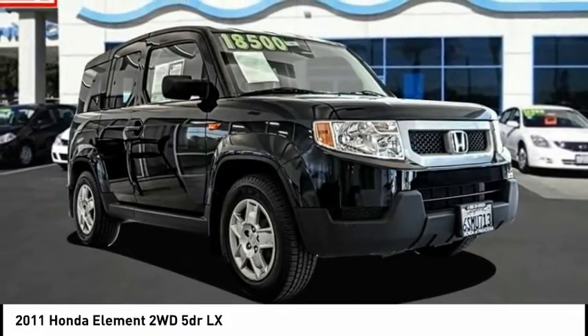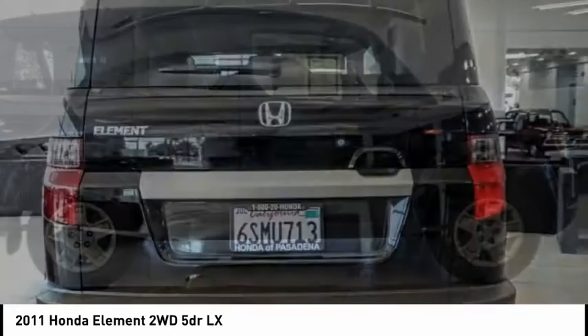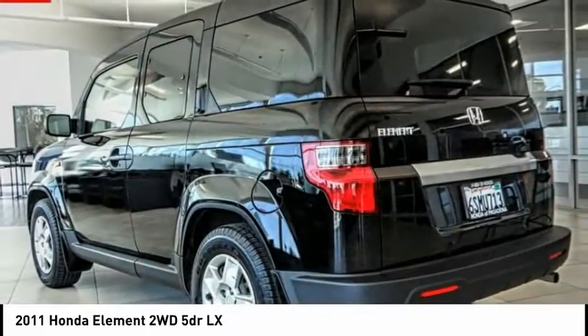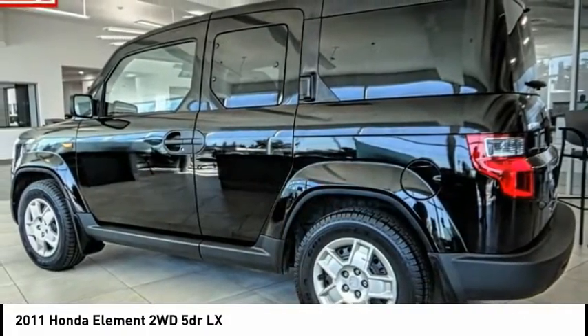We are pleased to show you the 2011 Element — the Honda Element. Fun, freedom and flexibility from the inside out. This vehicle has less than 50,000 miles. Here are some of this vehicle's great options.